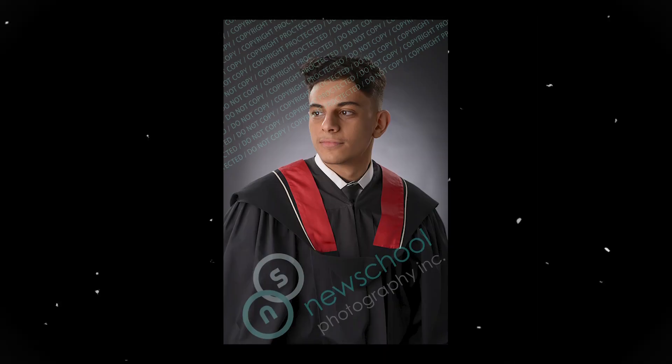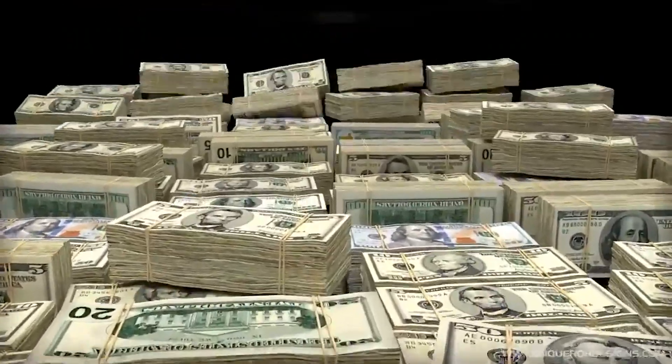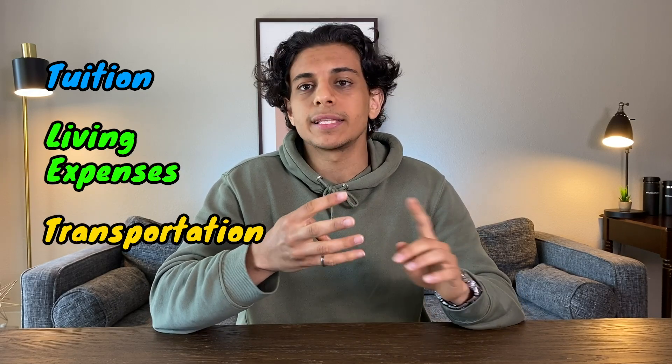I recently graduated with a mechanical engineering degree from the University of Waterloo in Canada and I was looking back at how much money I've spent over the last five years to get this piece of paper and engineering ring. So I decided to share it with you. In this video I'll go through everything like how much my tuition was, living expenses, transportation expenses, textbooks, etc., to hopefully provide you with an accurate number of how much money you can expect to pay for an engineering degree.